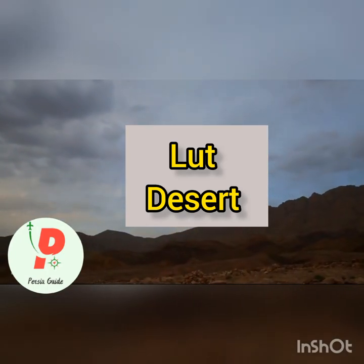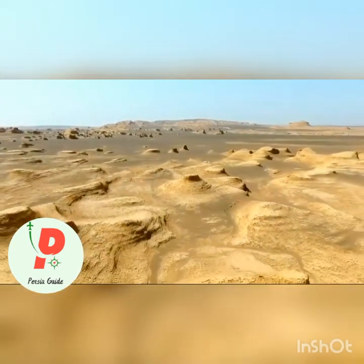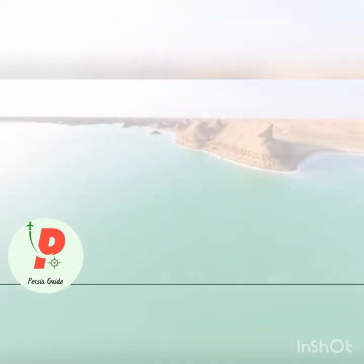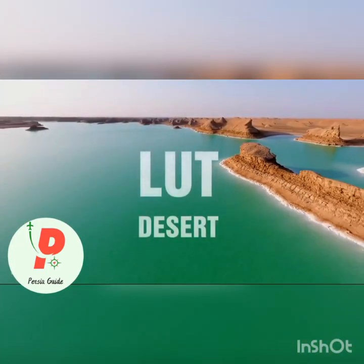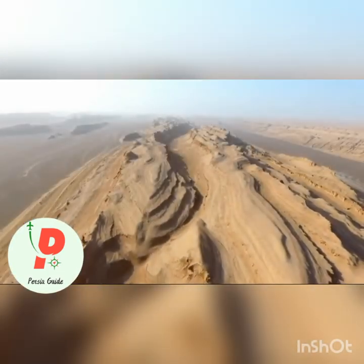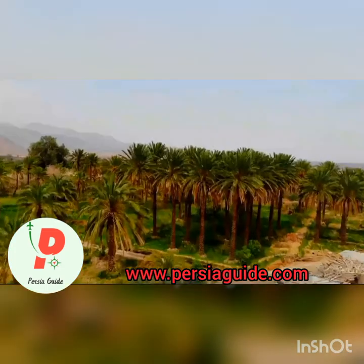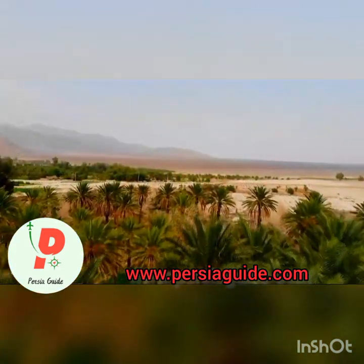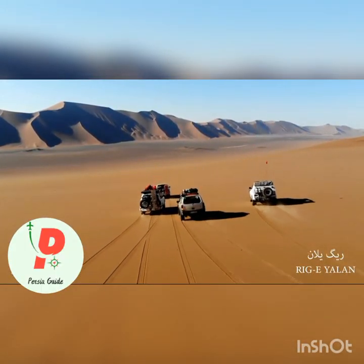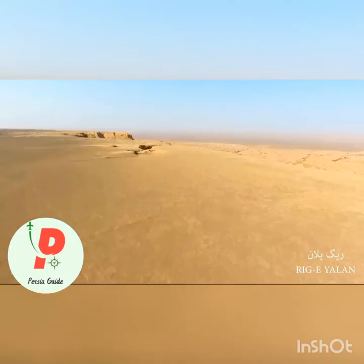Hello everyone, I'm Nazanin and in this video I want to show you one of the most beautiful landscapes of Iran. The Lut Desert, widely referred to as Dasht-e Lut, is a large salt desert located in the provinces of Kerman and Sistan and Baluchestan, Iran. It is the world's 25th largest desert and was included on UNESCO's World Heritage List on July 17, 2016.